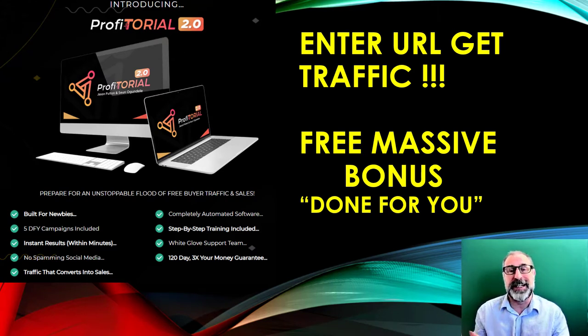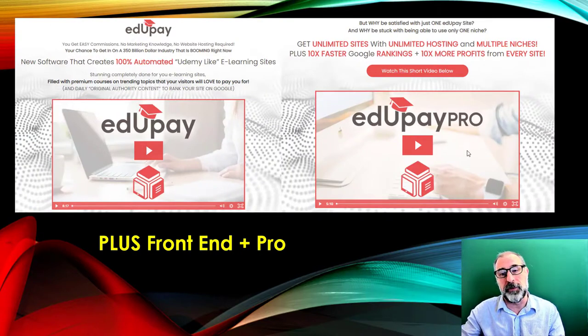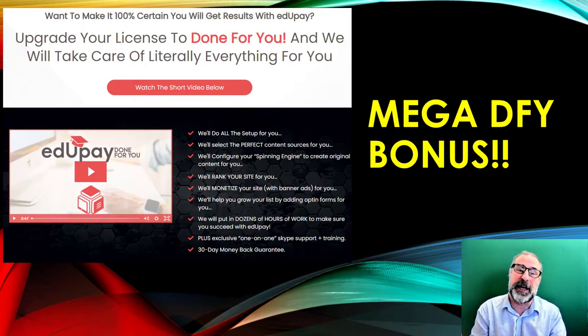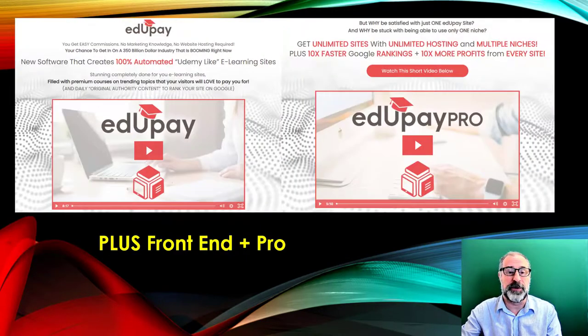What Profitorial does is it gets you tons and tons of traffic. Traffic is so vital — if you have any offers online, getting targeted buyers there is very important. As a mega bonus, we're giving you done-for-you eDupe, plus the front end and the pro version, which lets you build unlimited websites in one click. eDupe gives you Udemy-type courses in top niches like health, fitness, self-help, and diving.